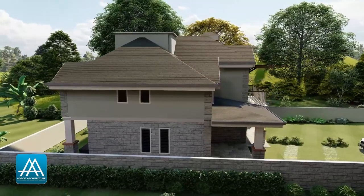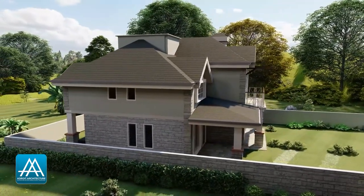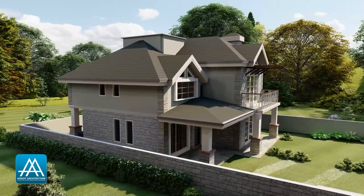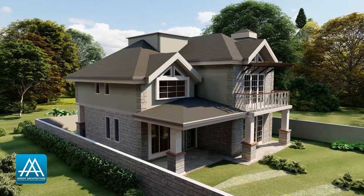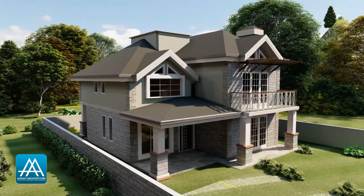The estimated cost of construction for this house plan is 8 million. We use the Construction Cost Handbook to estimate the cost of construction — a handbook provided and updated every year by the Institute of Quantity Surveyors of Kenya. This is a very good rate and a good budget to work with, but always remember that a lot of factors can affect the cost of construction.